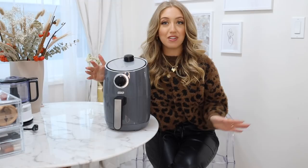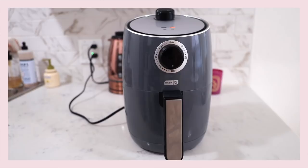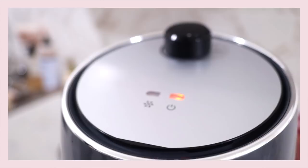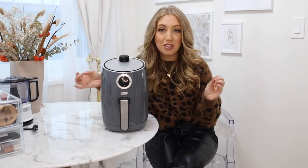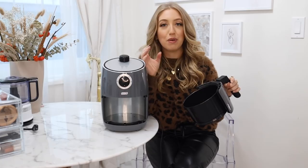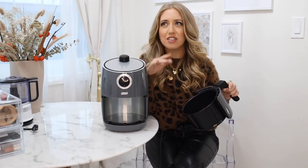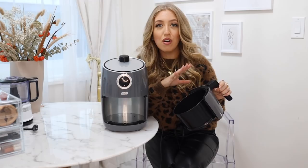The next kitchen essential is something I've shown on my Instagram stories recently but haven't talked about on YouTube yet — an air fryer. This air fryer is from the brand Dash and it's only $49, and for those $49 it completely changed my veggie cooking game. It has a little basket where you put whatever veggies you want — I especially love roasted potatoes and zucchinis in it. You add your spices and a little oil if you want, though I usually use about half a tablespoon or no oil at all. It makes everything perfectly crispy.